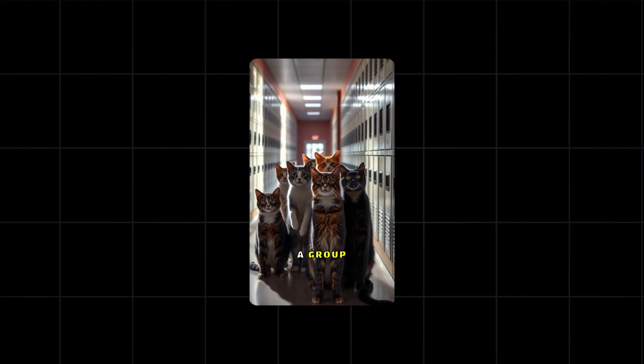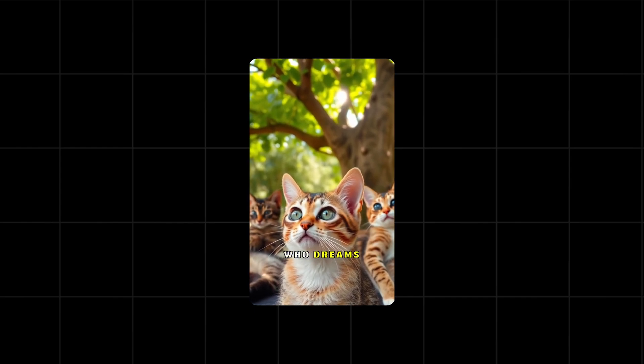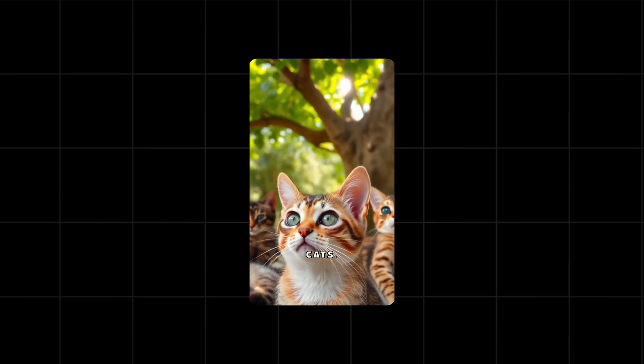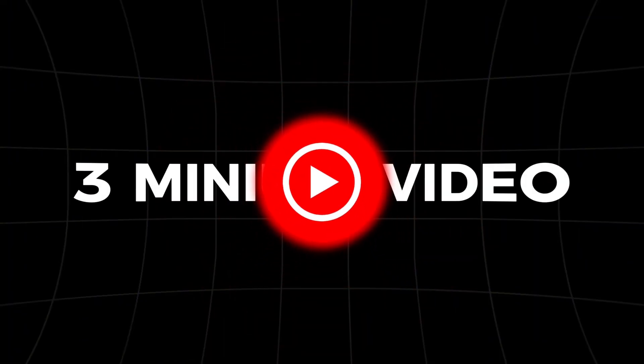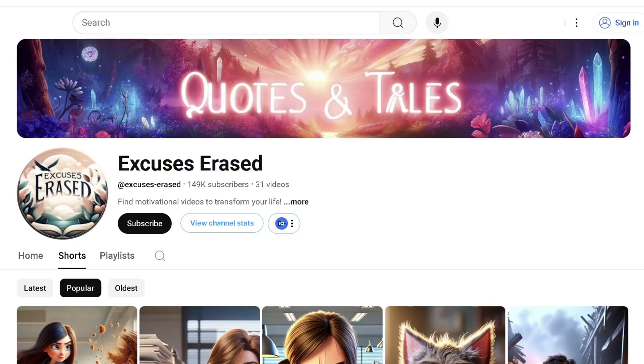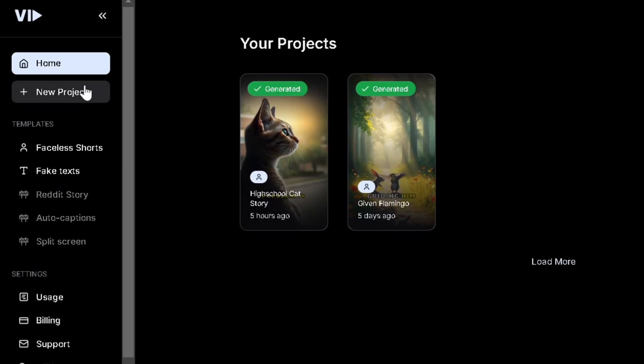In a bustling high school, a group of cats navigates the challenges of friendship and rivalry. Meet Whiskers, the shy tabby who dreams of fitting in with the cool cats. This has a high potential to go viral. And with YouTube Shorts allowing up to 3-minute videos, the potential to create entire viral story series through automation is huge. So let's test it out by creating a new project.